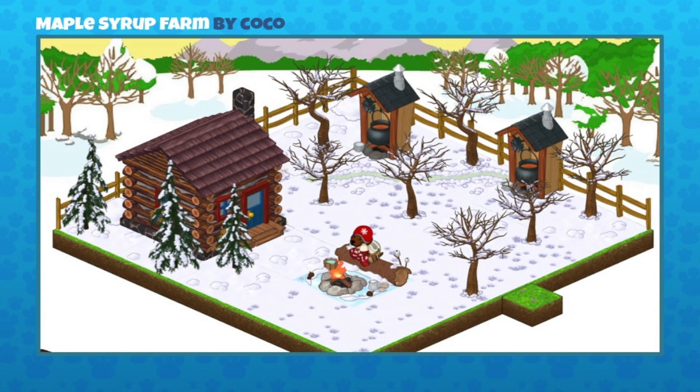This next one is a maple syrup farm sent in by Coco. Spring has just passed so it looks like the perfect time of year for the maple syrup to be running, with a little fire there which is always fun. Coco mentioned they're Canadian, and they've represented that with the sugar shack and maple syrup, plus the toque the pet is wearing almost has a little Canadian flag on it. They've used snow tiles with the winter background and those winter fest trees work perfectly — they're the maple trees without the maple leaves. Great job!